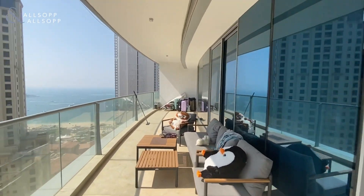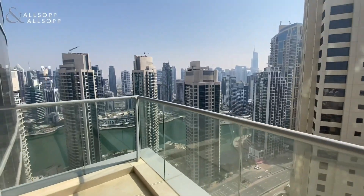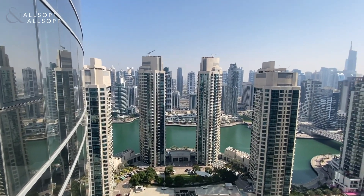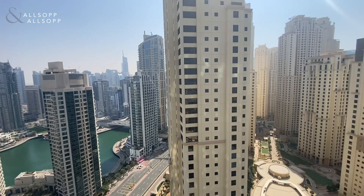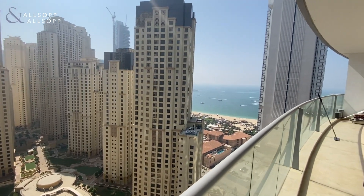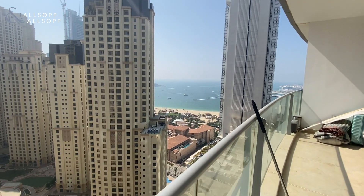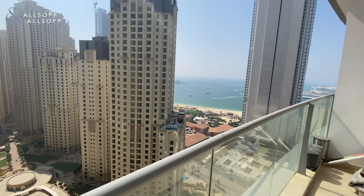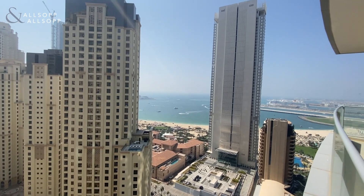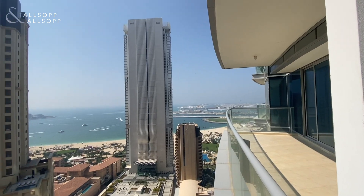It covers the lounge all the way through to the bedrooms. Really, really big size — this is more of an outside terrace, perfect for hosting and having people round. We have a marina view here, and coming back round we look over JBR Beach. Amazing views here, and we can also see over to the park on that side as well.